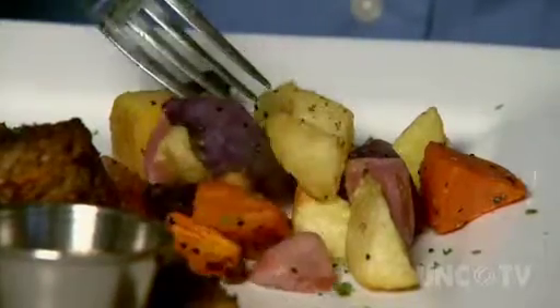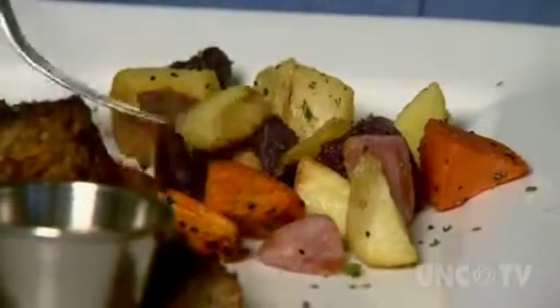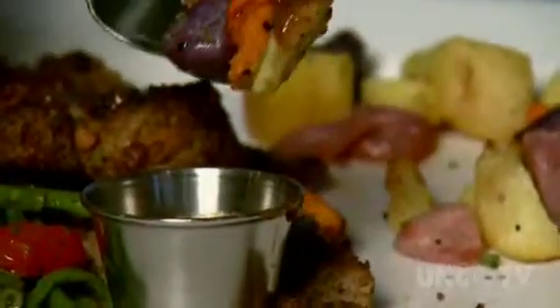This is a gorgeous potato medley — Peruvian purple, Yukon gold, rose potatoes, and nice orange sweet potatoes. And I'm going to try a little of that steak sauce with them.